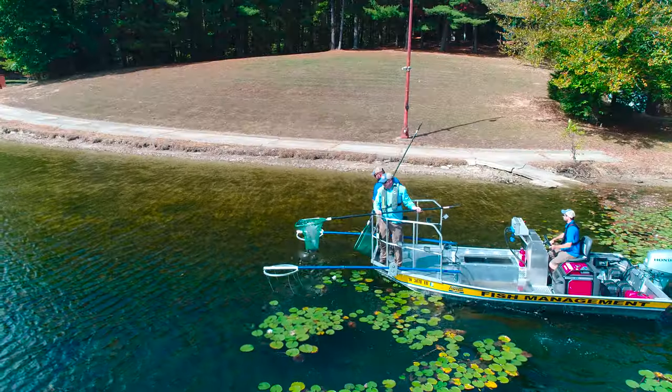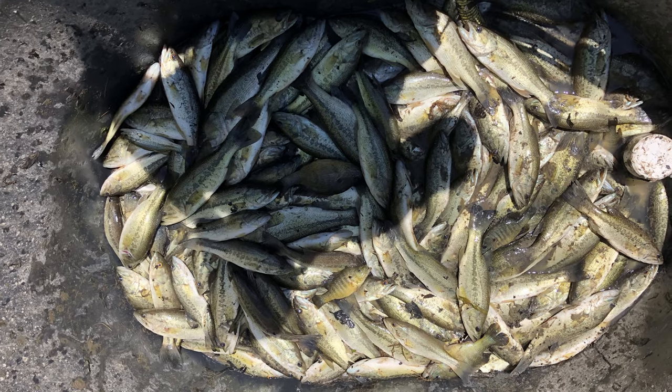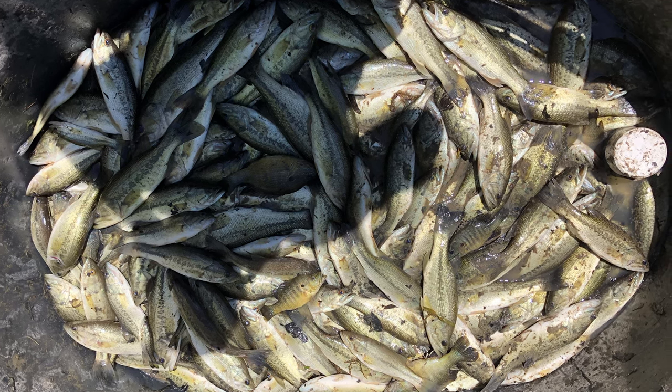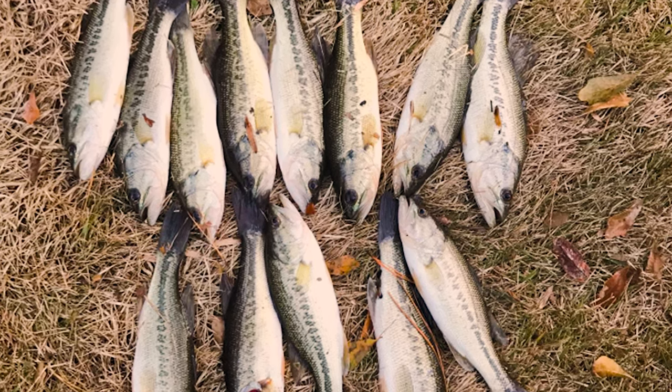Tip number two: consider using a pond and lake management company to help you meet your harvest goals. They can do a couple of different things. First, if you have an electrofishing survey done, part of that survey is helping you determine your harvest goals and what you need to meet each year to reach where you're trying to go with your fishery. Second, they can come and simply remove largemouth bass — if that's what you really need, they can shock the pond and scoop up only the largemouth bass and give you a weight at the end of that service. They're generally not going to reach your entire goal, but they can take out large chunks at a time.